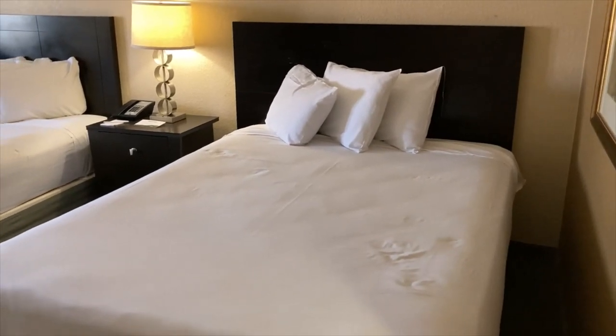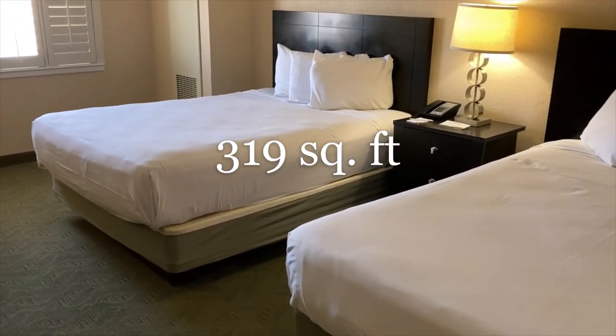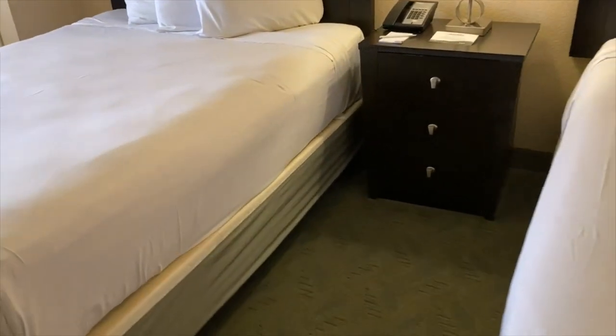So this is a luxury two queen. No matter where you stay in the West Tower, the East Tower — classic, deluxe, luxury, premium — their rooms are all the same size.